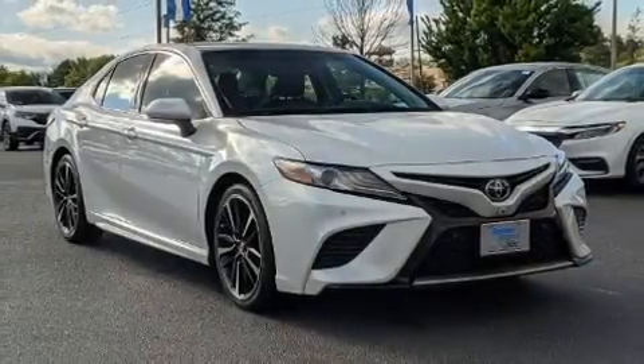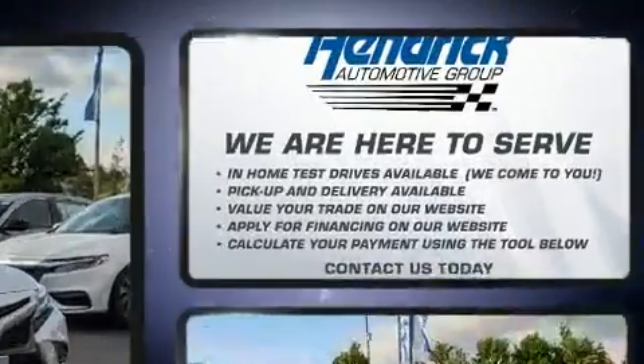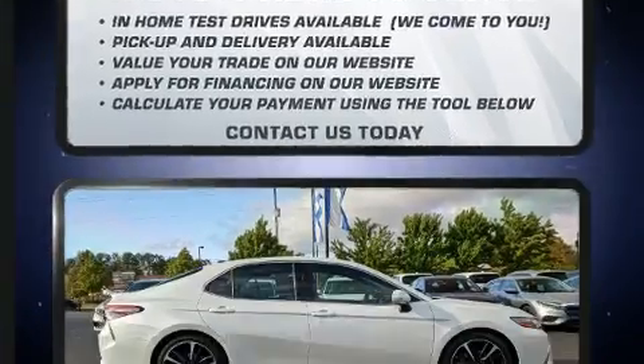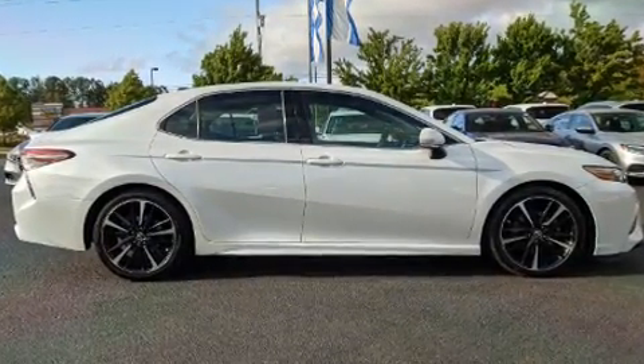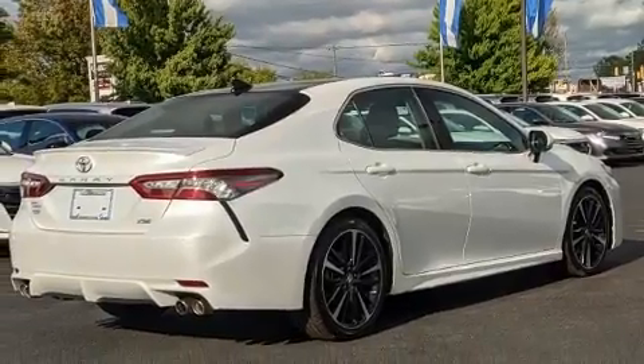You can expect a lot from the 2018 Toyota Camry. With just over 45,000 miles on the odometer, this four-door sedan prioritizes comfort, safety, and convenience. It features an automatic transmission, front-wheel drive, and a 3.5-liter six-cylinder engine.